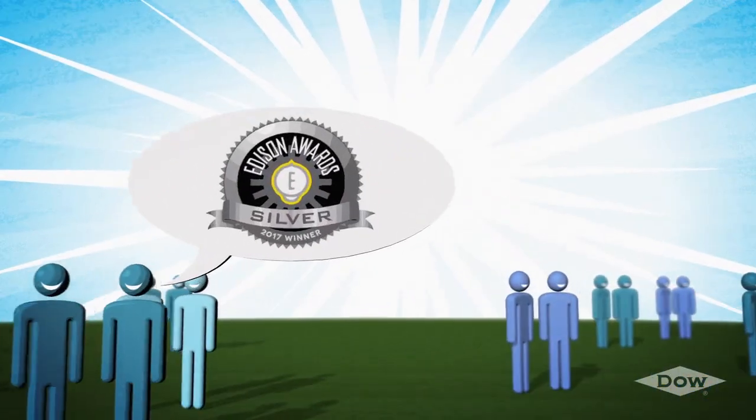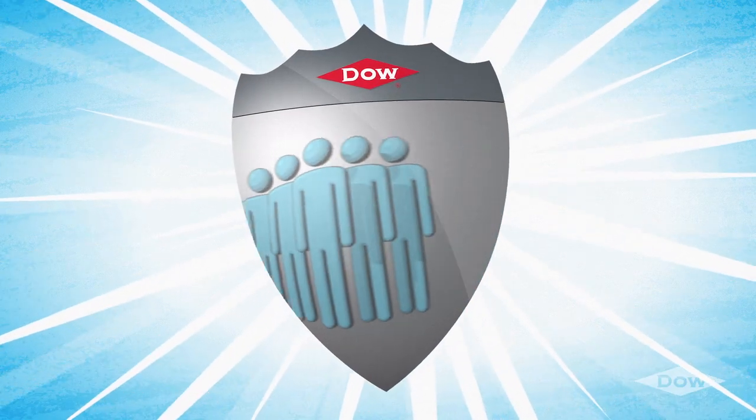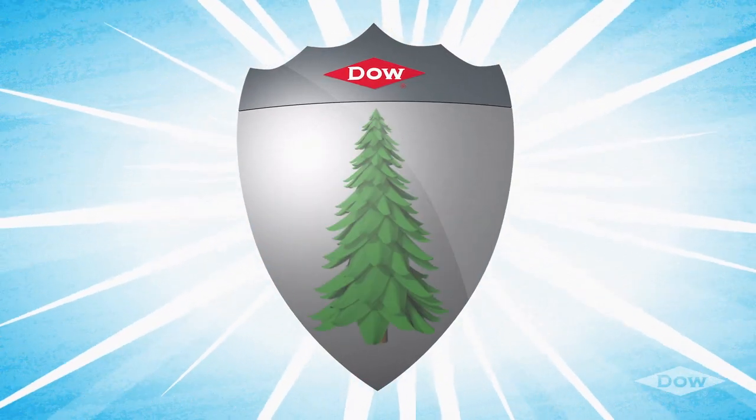By leading the fight for fuel integrity and value, Dow helps ensure the protection of people, property, revenue and the environment.